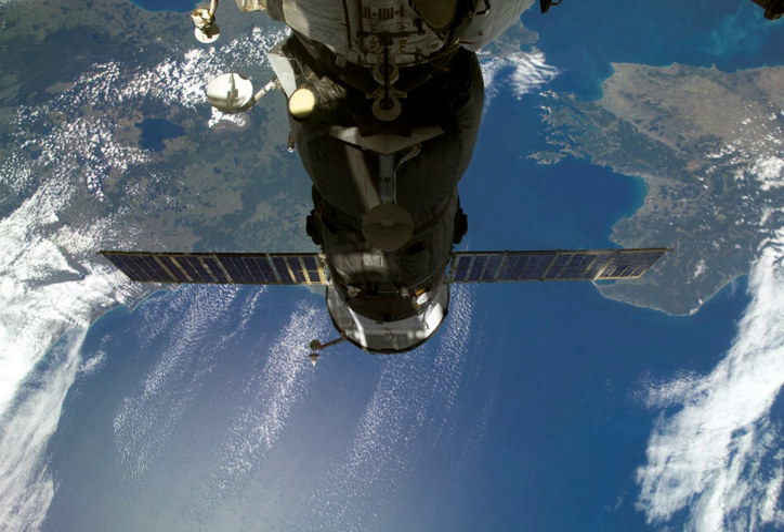Progress M-62, identified by NASA as Progress 27 or 27P, was a Progress spacecraft used to resupply the International Space Station. It was a Progress M-11F615A55 spacecraft with the serial number 362.